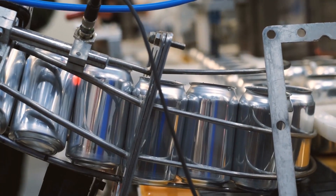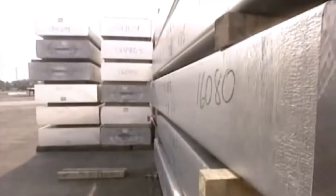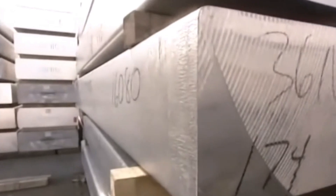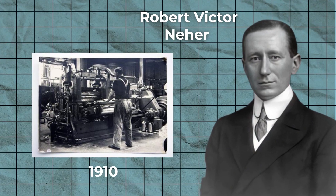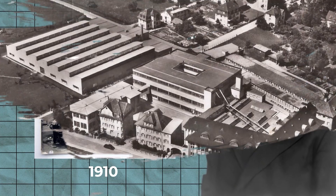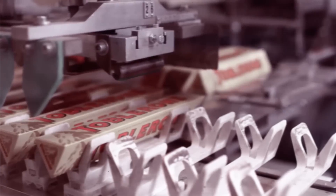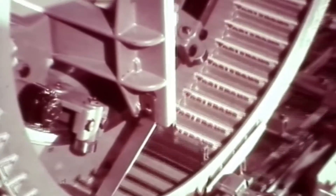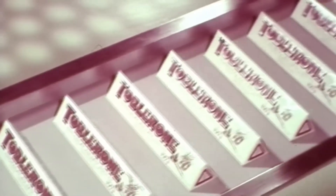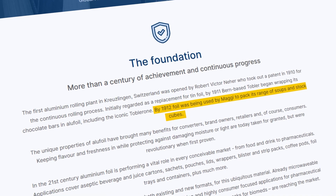Aluminum has been used commercially for over 100 years, but at one time foil was made from a thin leaf of tin that was commercially available before its aluminum counterpart. Conceived as a replacement for tin foil, Robert Victor Nair took out a patent in 1910 for the continuous rolling process and opened the first aluminum rolling plant in Krusling in Switzerland. By 1911, Bern-based Tobler began wrapping its chocolate bars in alufoil, including the unique triangular chocolate bar Toblerone.